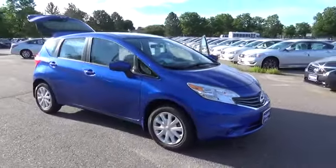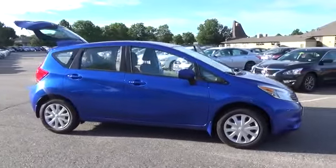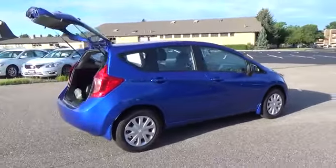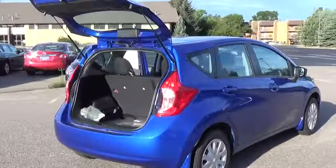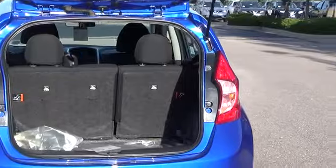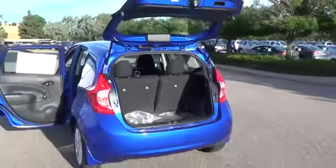The 2015 Versa Note S Plus is equipped with the economy-oriented 1.6-liter four-cylinder engine with 109 horsepower and 107 pound-feet of torque. Standard features include a four-speaker AM-FM CD audio system and a 12-volt power outlet.